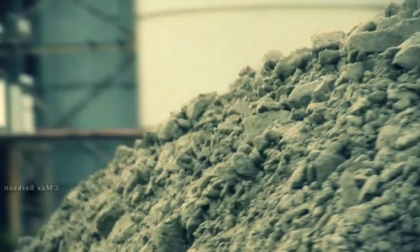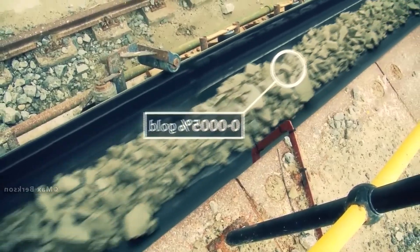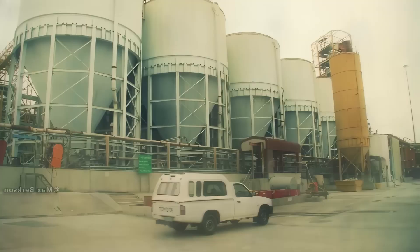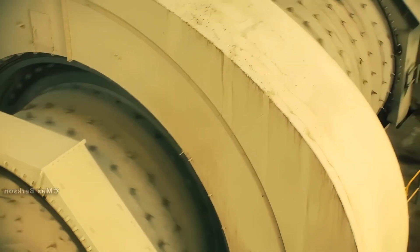Every official bar has stamps showing the refinery, purity, serial number, and sometimes the year minted, which makes each bar uniquely traceable. Unfortunately, 99% of the Earth's gold is in its core, so we need to try to get as much gold as possible from the land around us.